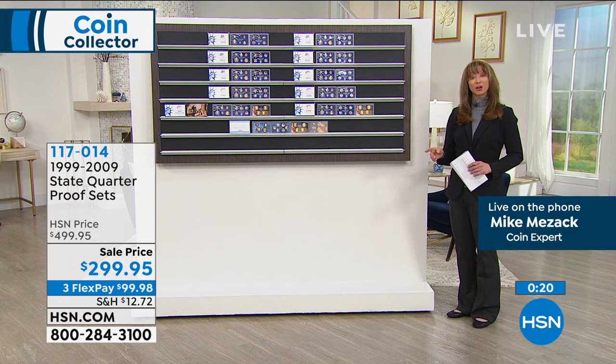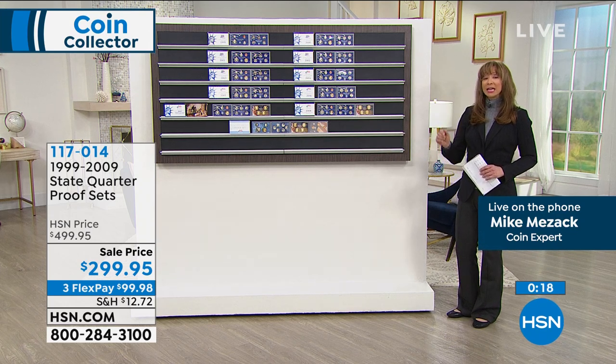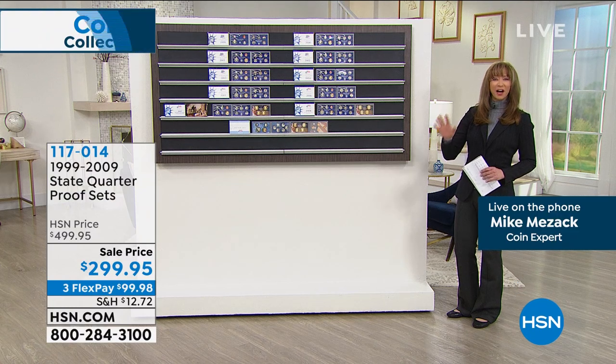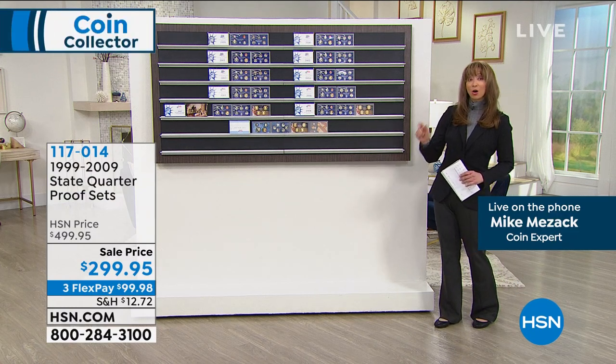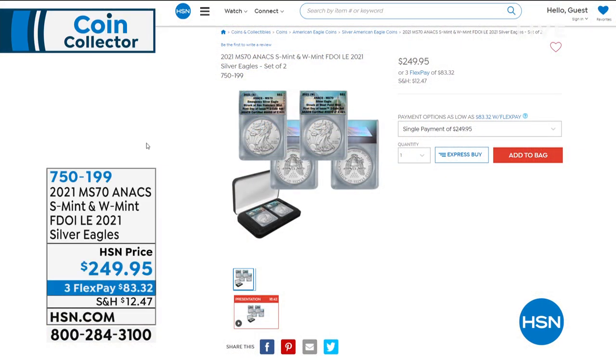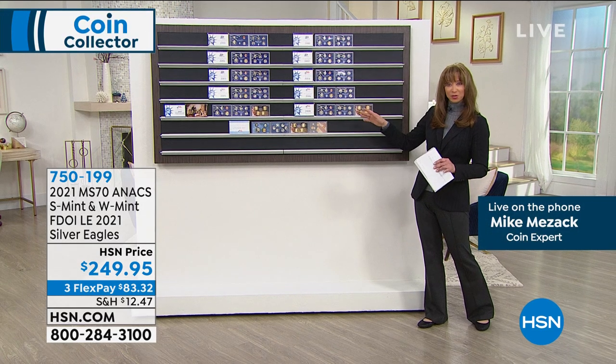That clock is getting ready to expire. Also, a quick reminder: on the W and S Mint, we have five dozen only — five dozen on that W and S Mint set. The other one from last hour sold out in record time. When those are gone, they are gone. $83.32 on your credit card, item 750-199. Don't hang up on the wall of coins — if you're one of the next 100 people, give or take.